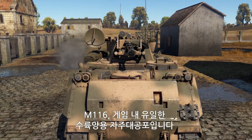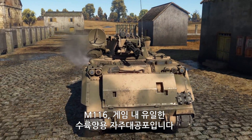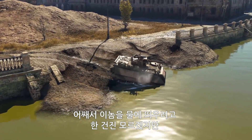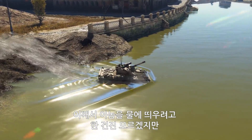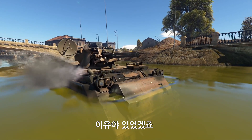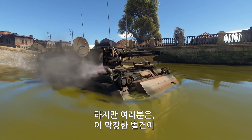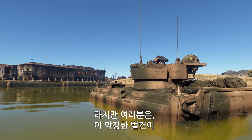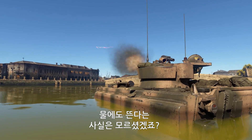The M163 — the only SPAAG with swimming capabilities in the game. We're not really sure why the design team behind the project wanted it to swim, but they probably had their reasons. You probably didn't know this, but the great Vulcan is also amphibious.